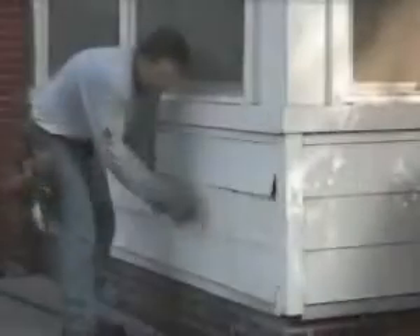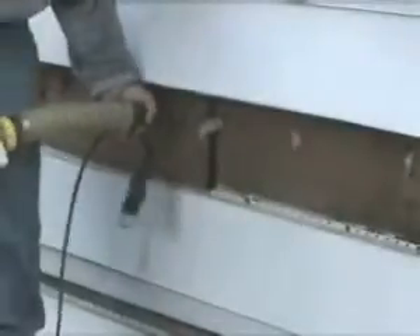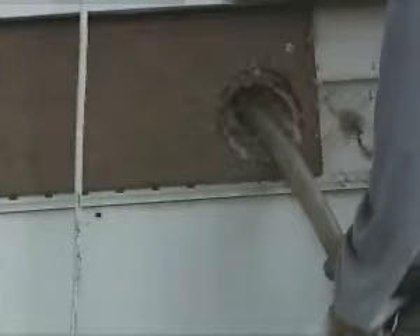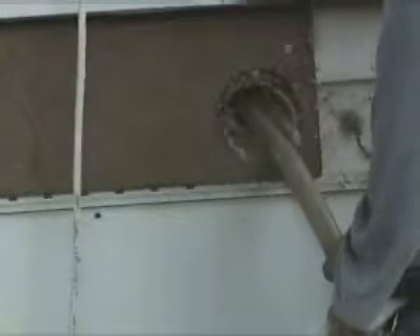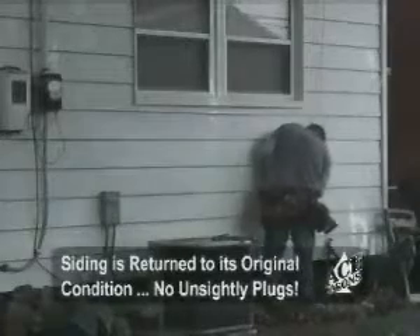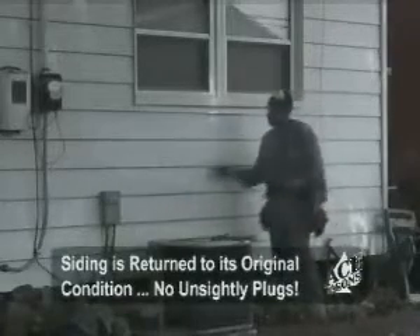Now that you've seen how we insulate your attic, we'll show you how we insulate your exterior walls. First, we carefully remove existing aluminum siding, then drill and fill the area. As you can see, we only have to remove a small area of the siding to do the work. We use a tube to ensure we fill every nook and cranny, completely filling areas around wires and electrical outlets. When we're finished, we'll replace the siding so you'll never know we took it off — no dents, no creases.